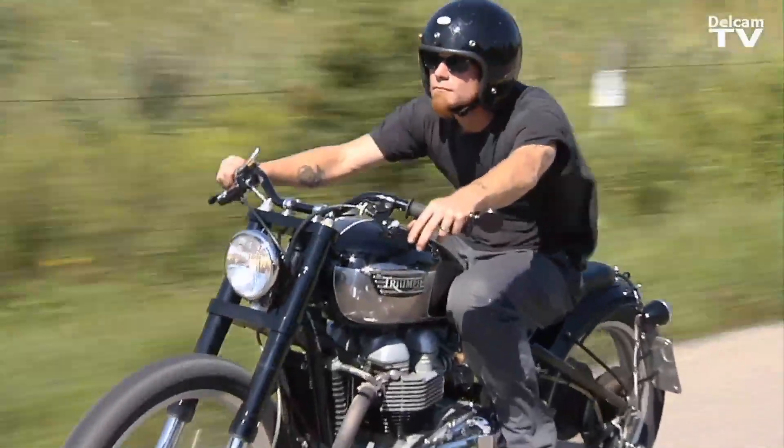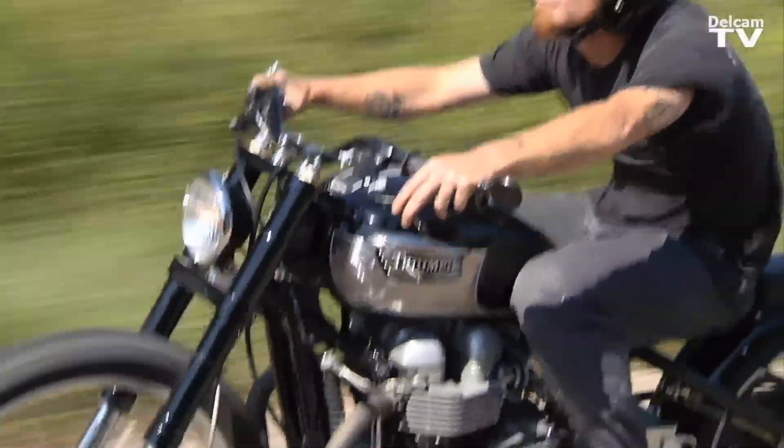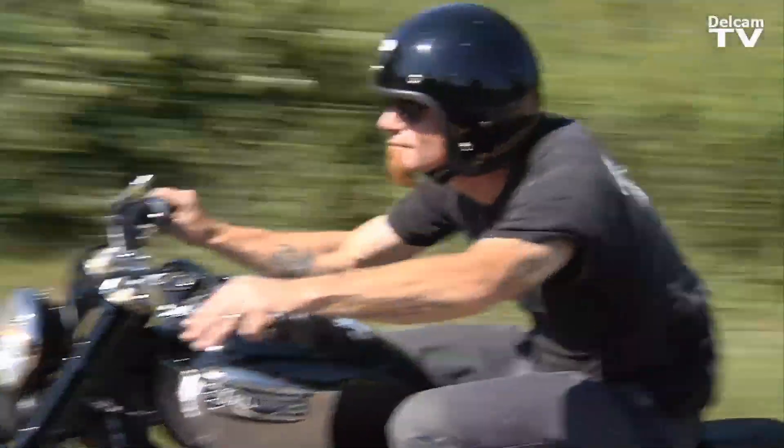FeatureCam has really allowed us to create things that otherwise were just kind of a dream floating in the air.